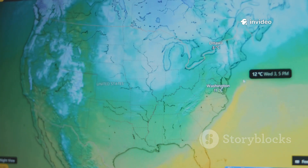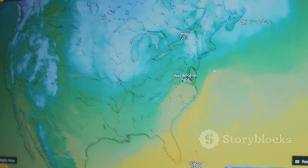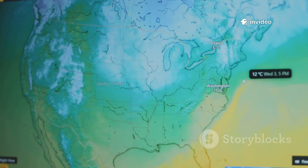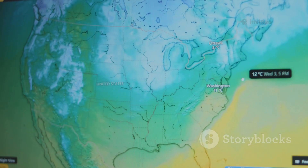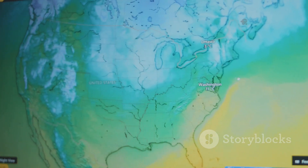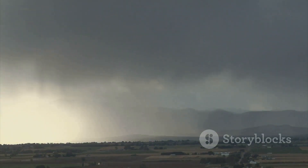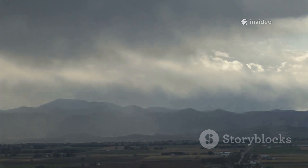Let's look at a fundamental shift in weather modeling transforming how we predict the atmosphere's most dynamic events. For decades, most weather models operated under a key assumption: that vertical forces in the atmosphere were always in perfect balance — a concept known as hydrostatic equilibrium. In simple terms, the upward push from air pressure is exactly countered by the downward pull of gravity, keeping the air column stable. This approach simplified calculations and worked well for large-scale weather systems like broad areas of high and low pressure.